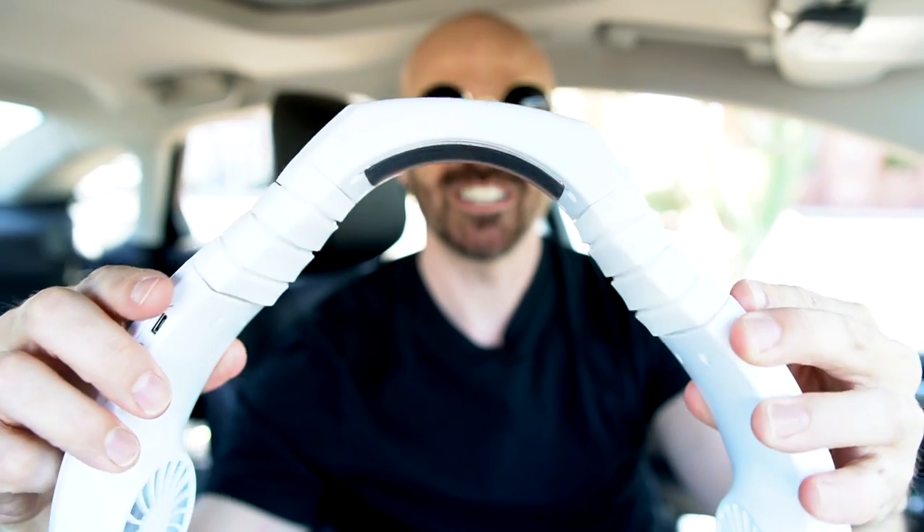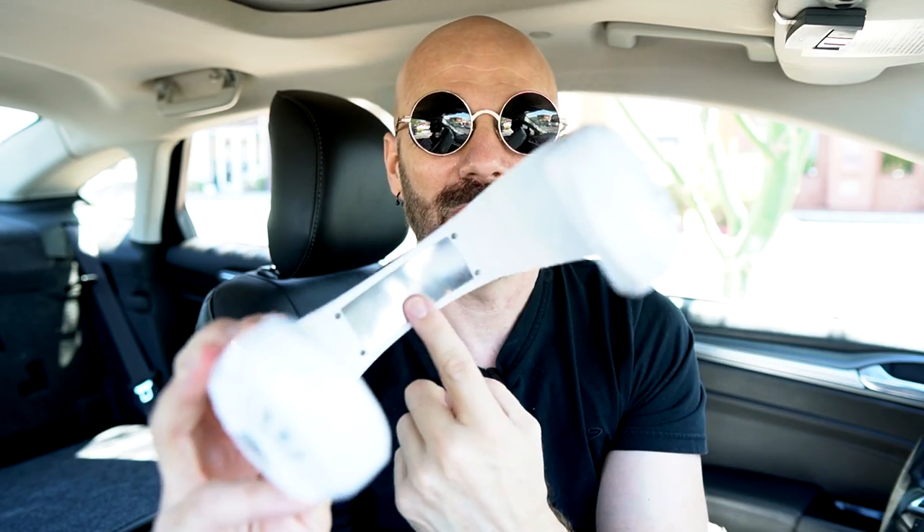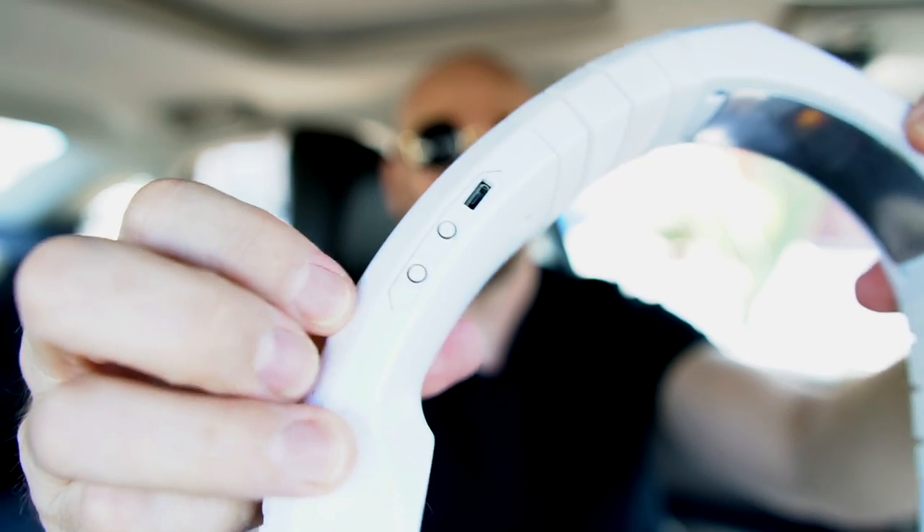What's nice about this one is it can adjust to pretty much any size neck. Now obviously, when a piece of metal first touches your skin it's going to feel cool, but how it holds up over time is another story. Right now in my car it's a cool 83 degrees Fahrenheit, so I'm going to turn the air off and as it gets warmer, hopefully this $60 neck fan will help me stay cool.